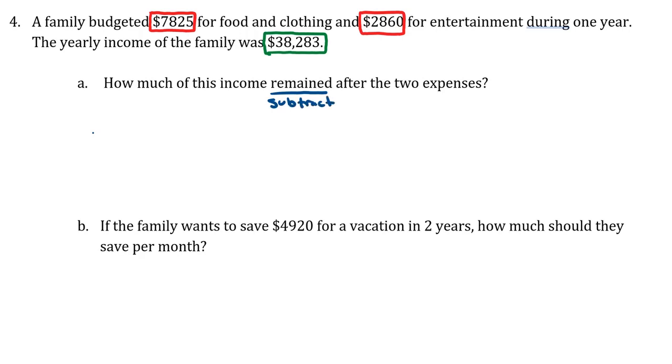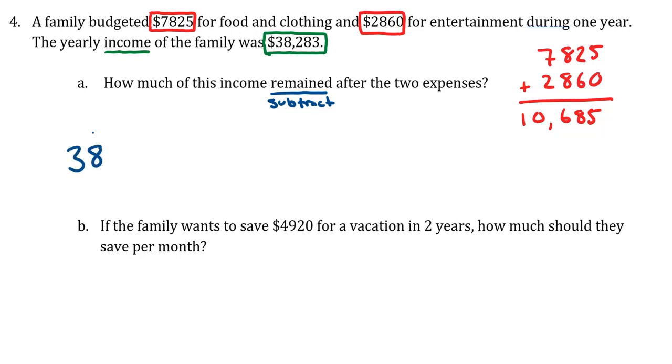Take the money coming in — the income — and subtract the money going out, which were the expenses. I'll stick with red for the expenses. If we take the seventy-eight twenty-five and add to that the twenty-eight sixty, the total expenses would be ten thousand six hundred and eighty-five dollars.